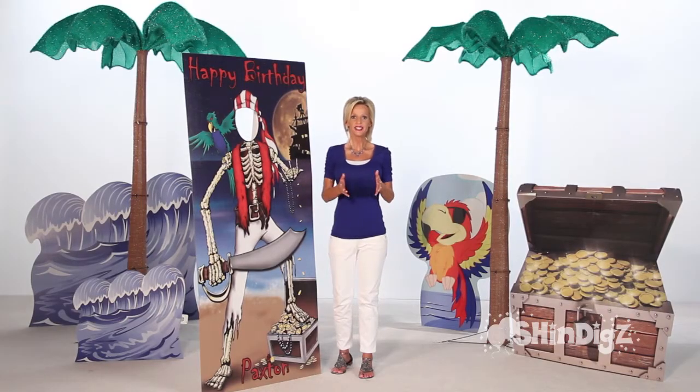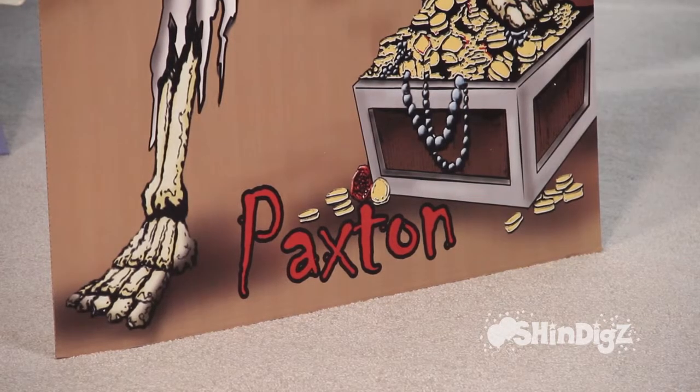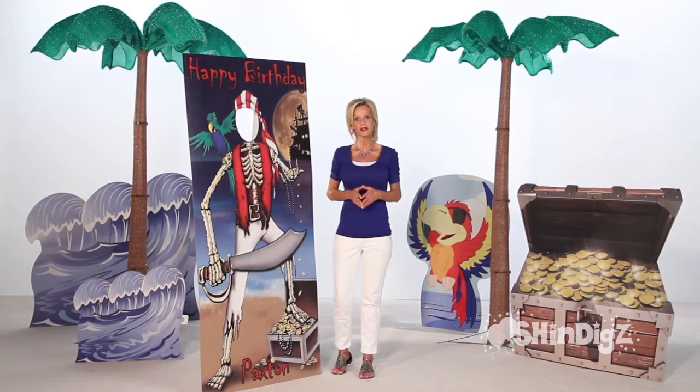You are going to be so glad you checked out this pirate photo opportunity — it has so many great uses. It can be customized; you choose the lettering and the message for whatever your celebration might be. This one was for a birthday. You could also use it for festivals, or how about a fundraiser?